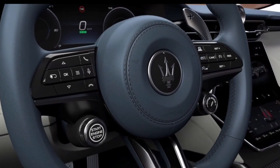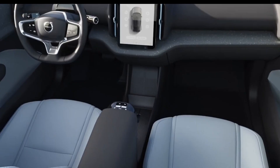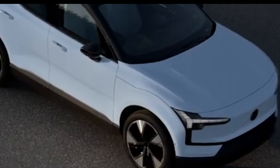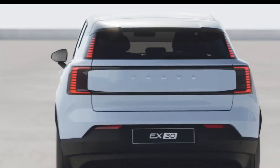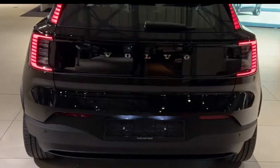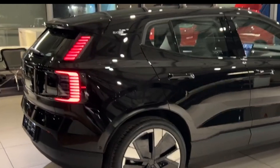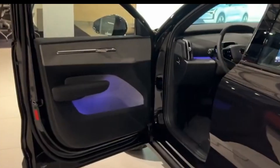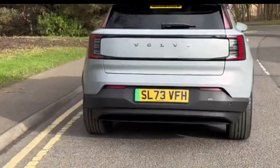Number 9: Volvo EX30. The audited CO2 footprint of a base model EX30 out of the factory is only 18 tonnes — not much more than many petrol rivals. The UK electricity it uses to drive for an 8,000-mile year emits about 0.4 tonnes of power station CO2, where a petrol car would emit 1.8 tonnes from its exhaust. So the EX30's lifetime CO2 is about half that of a petrol car.